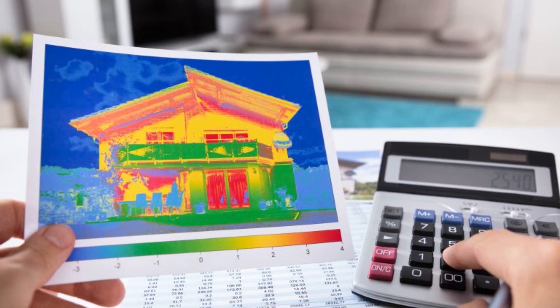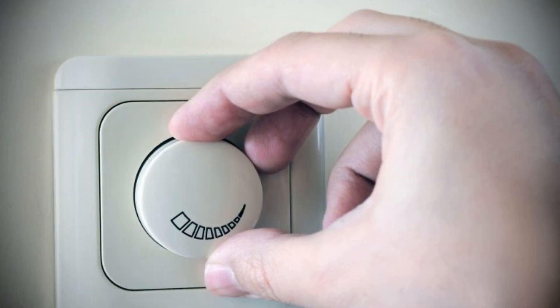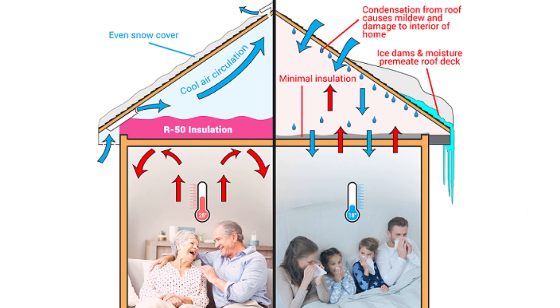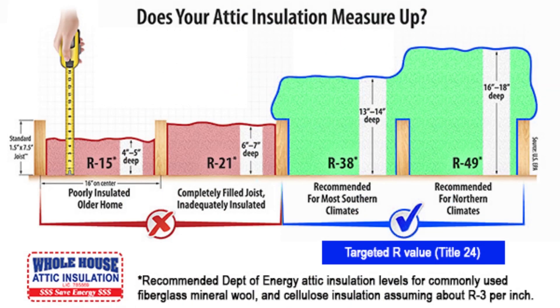The efficiency of your attic insulation determines the temperature of your home. If it's not properly insulated, it will lead to decreased energy efficiency and higher energy bills, which also increases winter heating costs and a decrease in summer cooling productivity. It seems impossible to get your home to a comfortable temperature without draining your pocket.